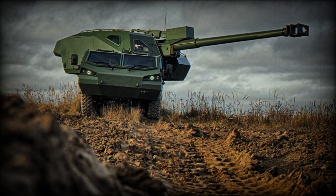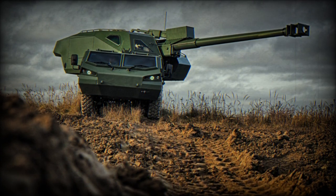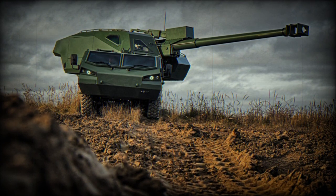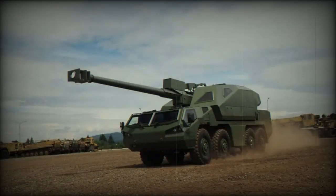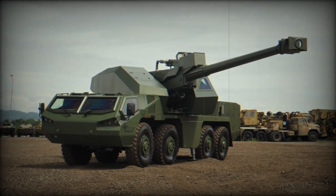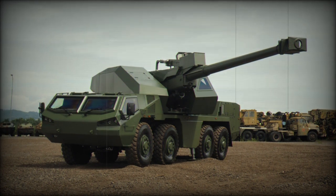The Dita howitzer will incorporate a modern onboard control system that includes subsystems for diagnostics, navigation, automatic gun guiding, autonomous calculation of shooting elements, and ammunition management. This system ensures rapid positioning, mission completion, and quick displacement. An optical sight will be used for aiming the gun in case of navigation system failure.